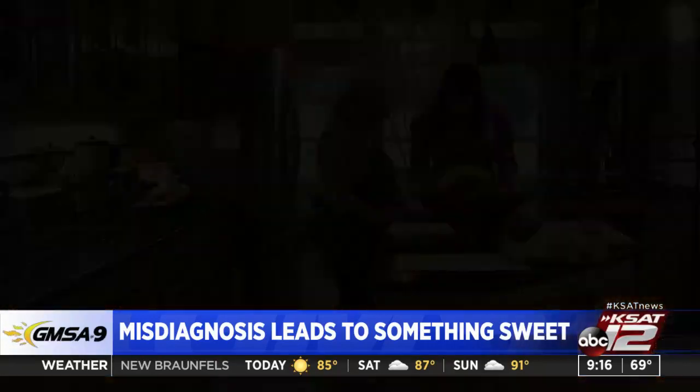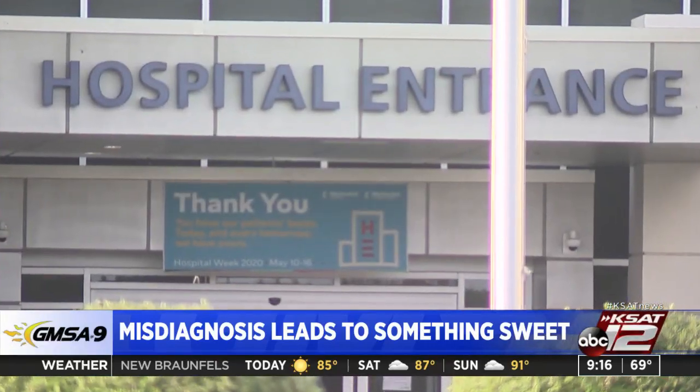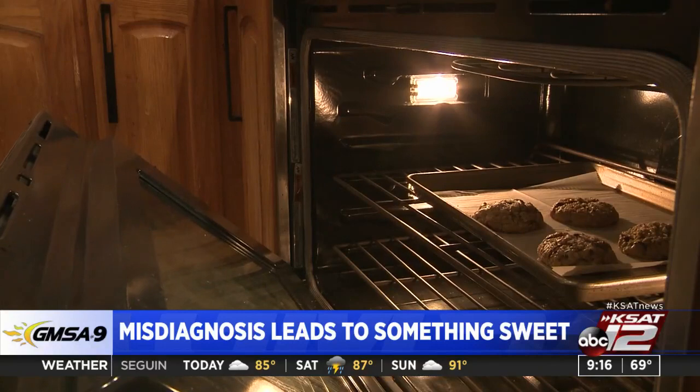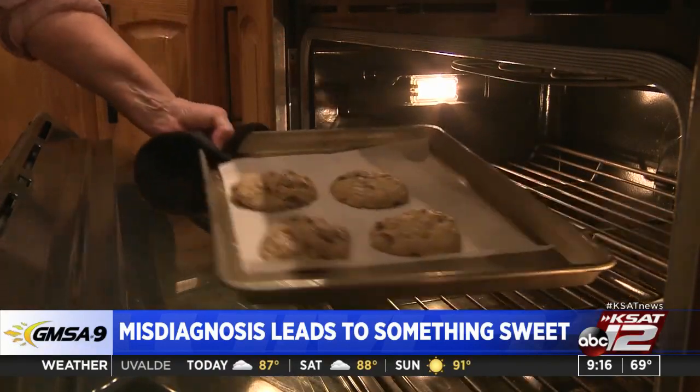Every Wednesday, she bakes and delivers a fresh batch of pastries to keep her promise to the COVID-19 ICU staff at Methodist Hospital Metropolitan. It all started back in April after she fainted and hit her head on a counter at home. Emergency first responders diagnosed her with a stroke and COVID-19 and transported her to Methodist Hospital. Tests showed she had actually suffered an allergic reaction to a medication and a concussion. She said, 'Enough about me — let's talk about you nurses.' She asked how they had the courage to come in every day, and they said, 'because they need us, and we love nursing and our patients.'